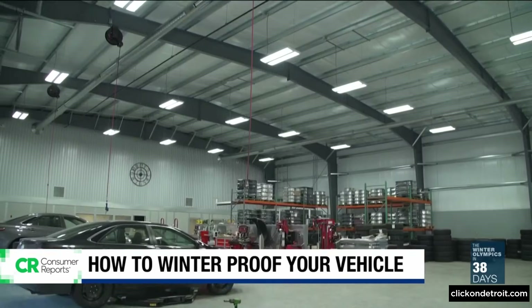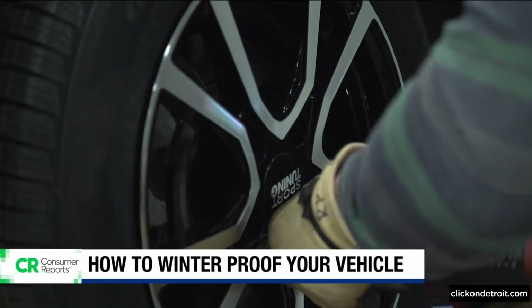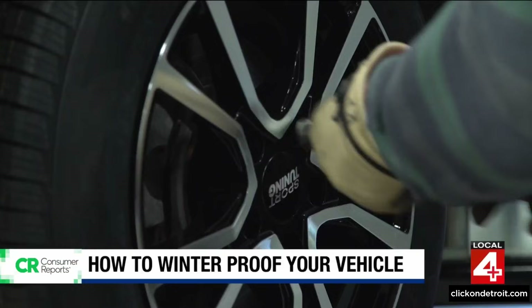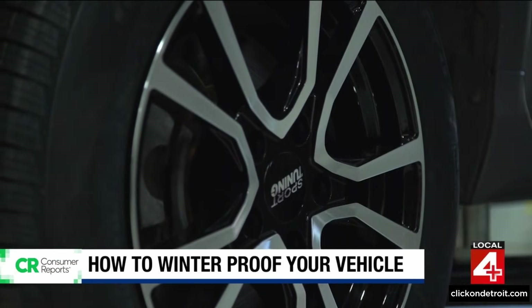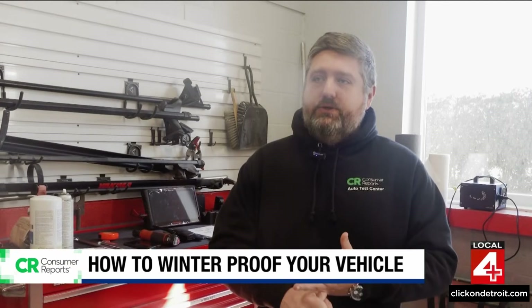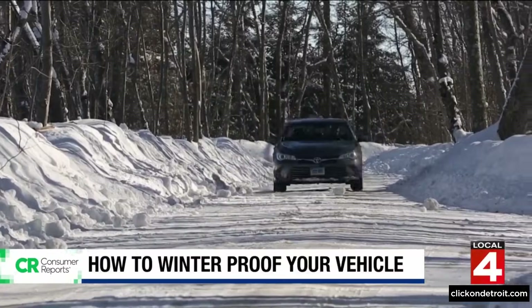You want to be prepared. Michael Crossan is the lead auto test technician at Consumer Reports. His advice? Winter driving safety starts even before you hit the road. You want to make sure that your tire pressures are set, that you have decent tread on your tires, and that you have good windshield wipers and washer fluid in the car. Overall tread depth and tire pressure are critical for maintaining traction in the snow.